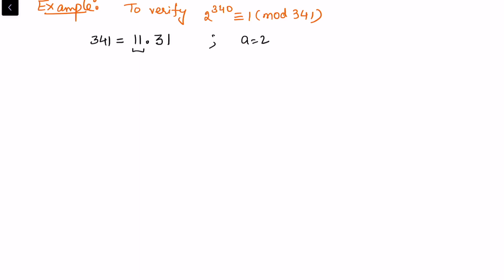Let's consider an example to verify this lemma. We want to verify that 2 raised to power 340 is congruent to 1 modulo 341. We notice that 341 = 11 × 31, a product of two primes. So here a = 2, p = 11, and q = 31. Using the previous lemma, we check the required congruence conditions modulo 11 and modulo 31.